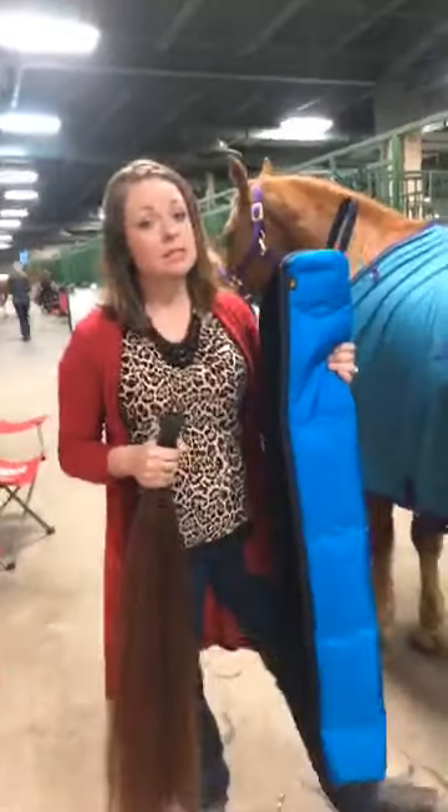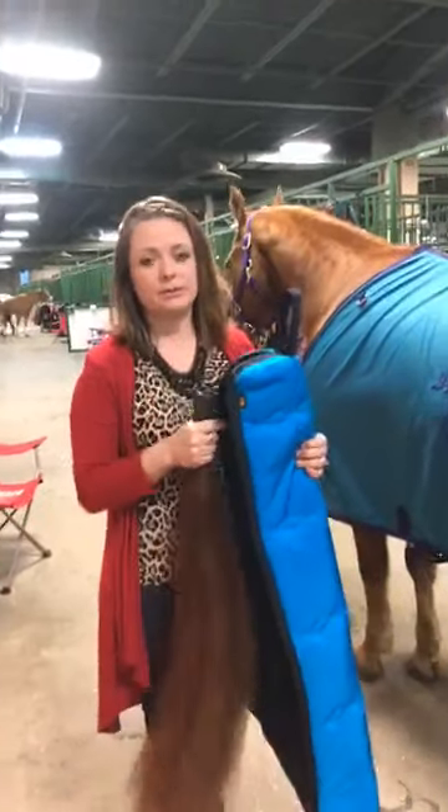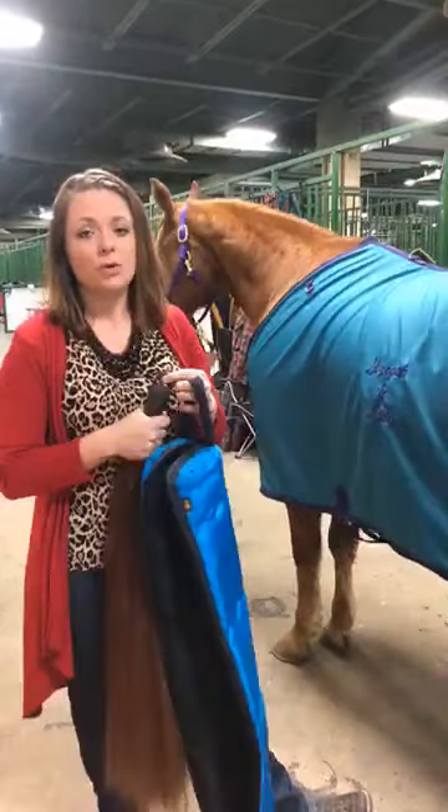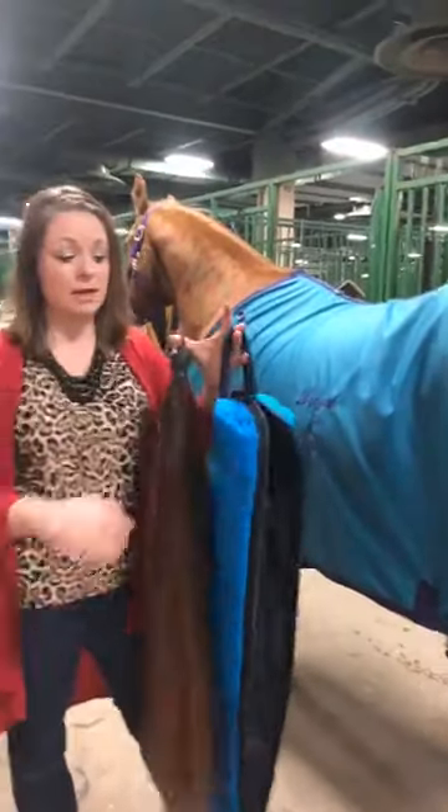Another investment piece here is the tail bag. Keep this nice. Nothing bothers me more than when I see people taking really poor care of their tack and equipment and investment pieces.